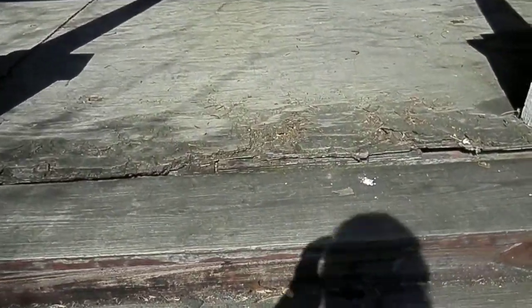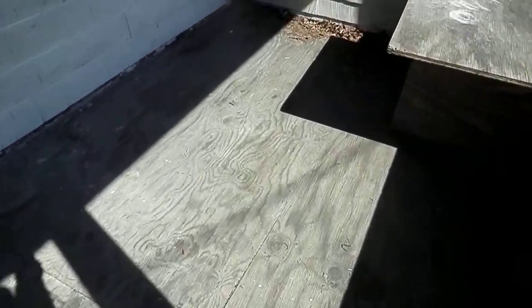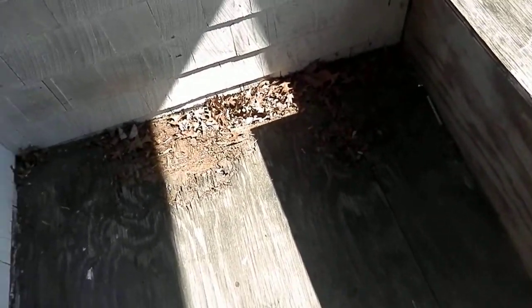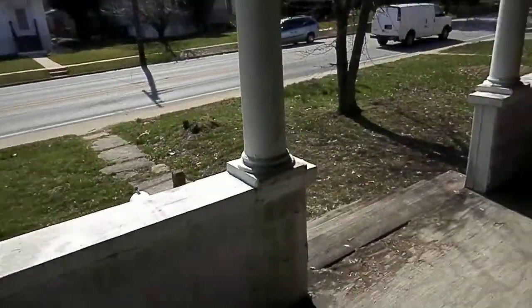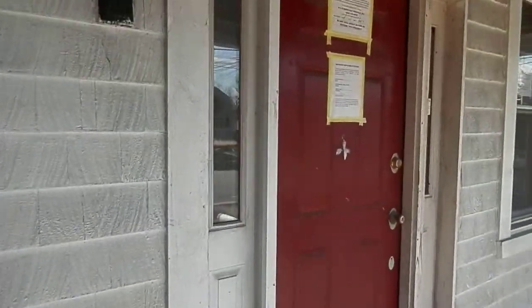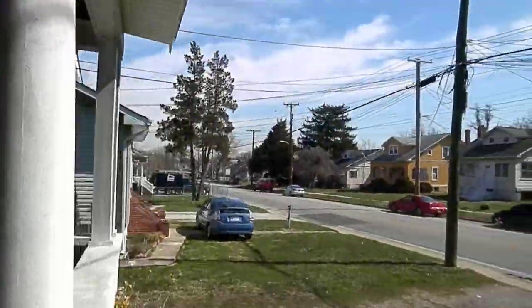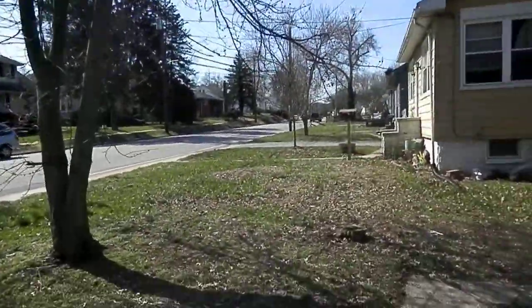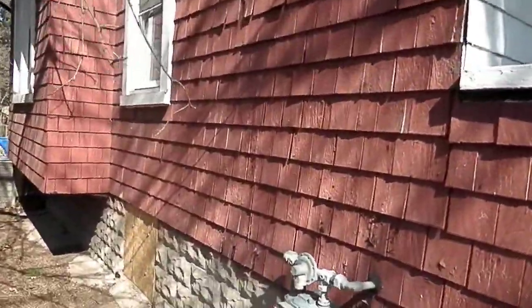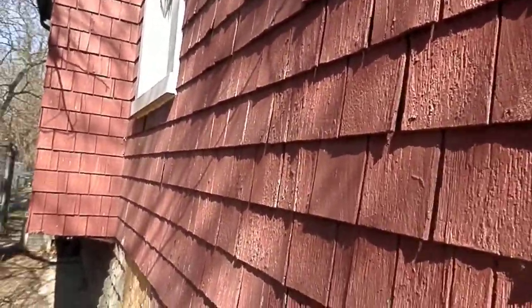Front porch doesn't look to be in good shape. Looks like they put plywood over something else. Needs all new siding, windows, and I think it needs a new roof — maybe just repairs. Going in the back door. Siding's like wood, I believe — yeah, it's wooden siding.